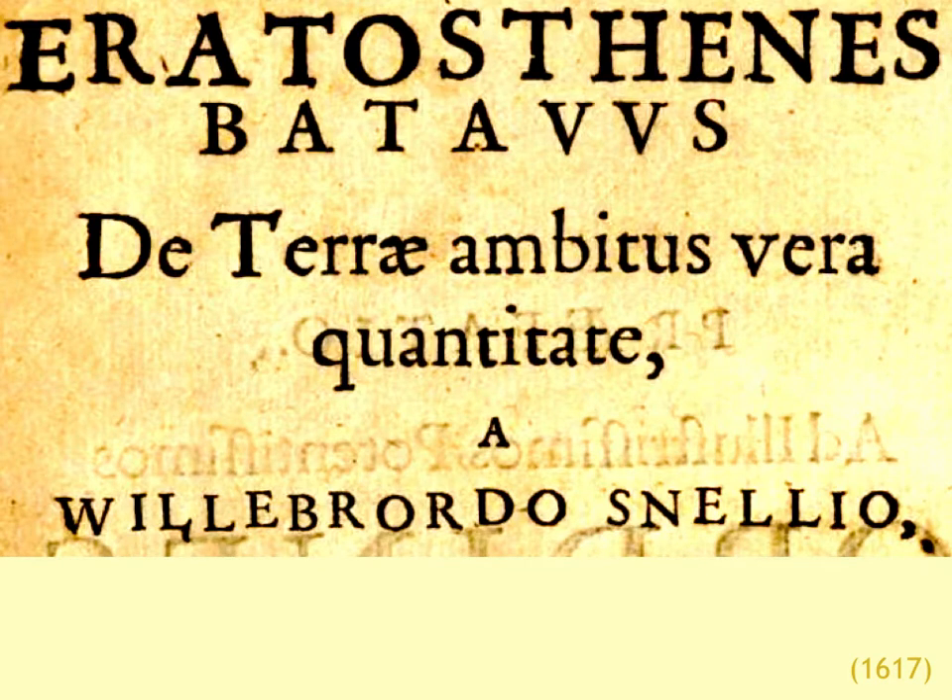This is the title page of a famous work by Snellius, who is determining the true circumference of the earth. He states the purpose of the work and announces himself as the Dutch Eratosthenes in his first two lines. We remember Eratosthenes was the Greek geometer who determined the circumference of the earth. So indeed Snellius, 2,000 years later almost, is placing himself in that tradition and intends to accomplish the same task but now with greater accuracy.